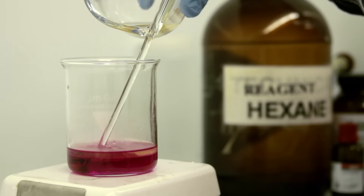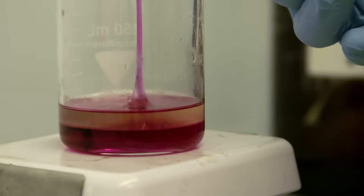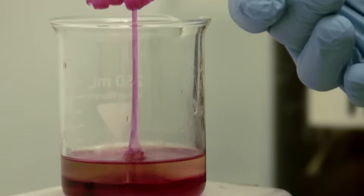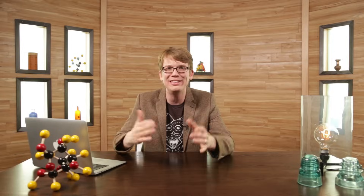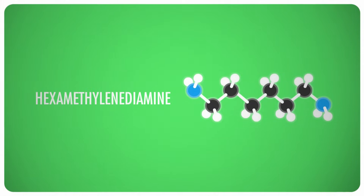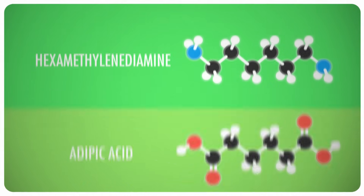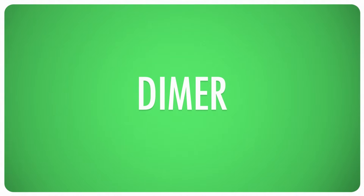By dissolving hexamethylenediamine and adipic acid into two different immiscible, or unmixable, solvents, we can actually create nylon right here. The nylon forms at the interface between the two immiscible liquids, and we can literally grab it and pull it out of the vial, twisting and spooling it until we get a nice glob of nylon. This works because hexamethylenediamine has an amine group on each end, and adipic acid has a carboxylic acid on both ends. Thus, when the two-monomer unit — called a dimer — is formed, there's still a carboxylic acid on one end and an amine group on the other, allowing for further polymerization.